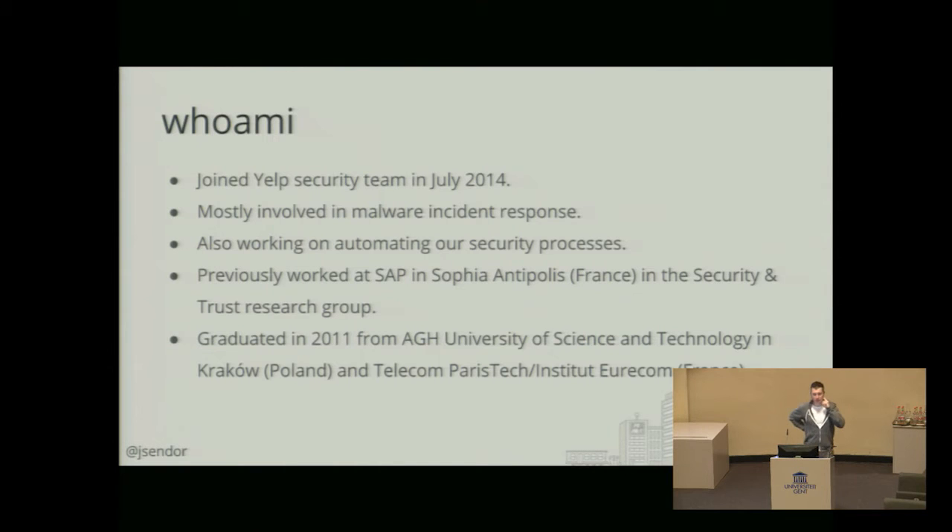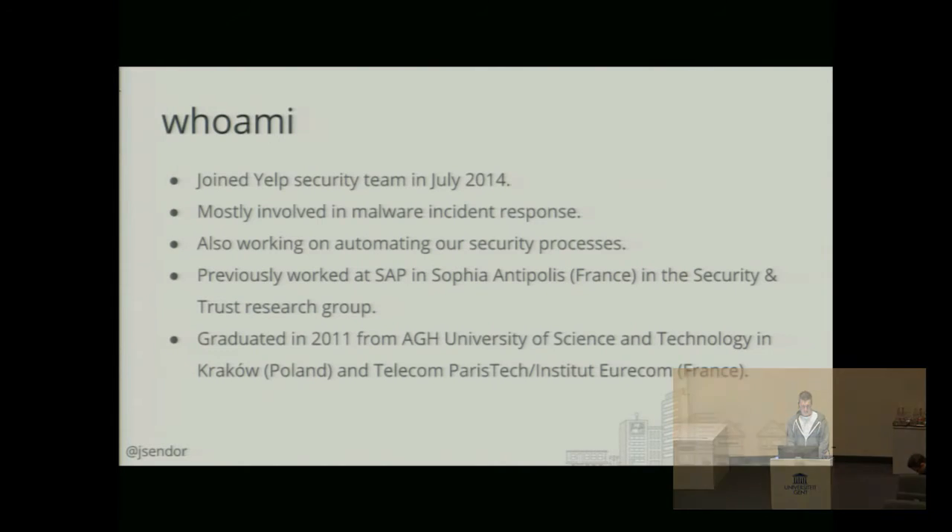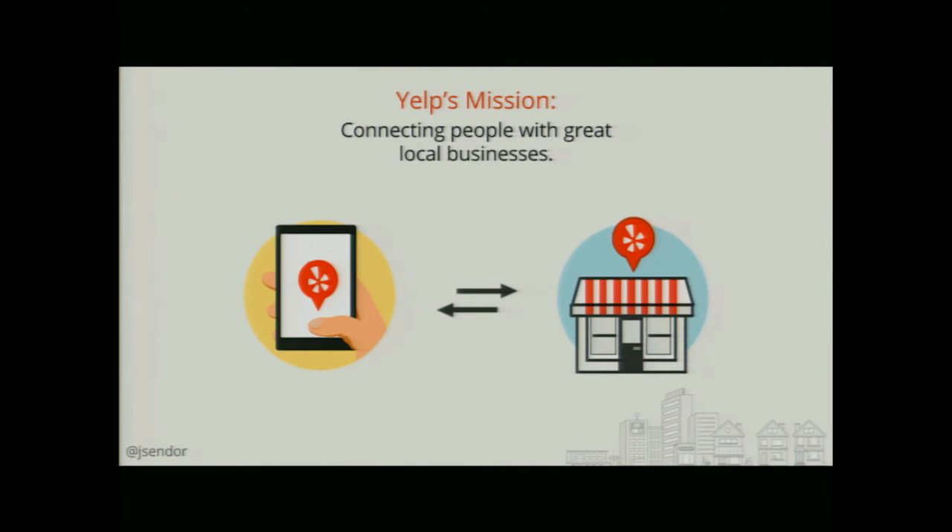I started at AGH University of Science and Technology in Cracow and also did a double diploma program with a university in France, Paristech, Institut Télécom. For those of you who don't know much about Yelp, Yelp is a crowdsourced review website for local businesses. We also have mobile applications, table reservations, and food delivery.